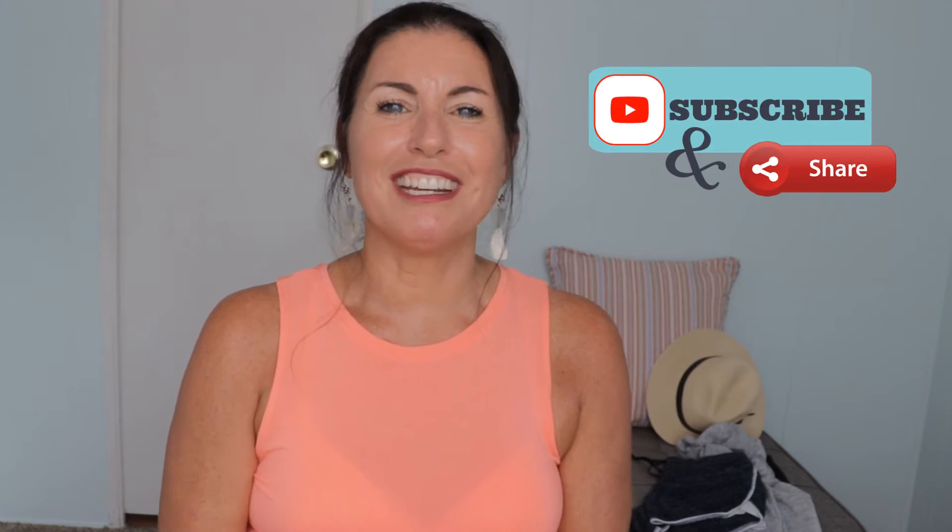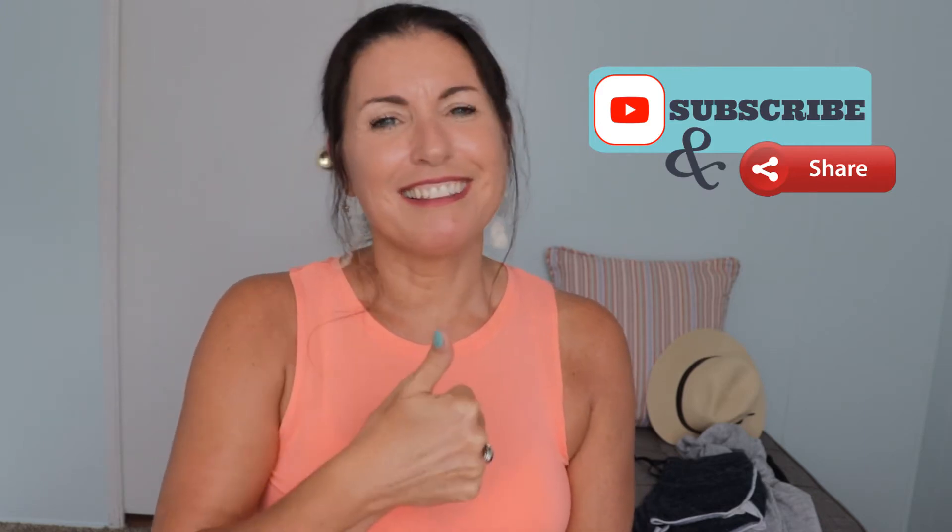Hey y'all, I'm Christy the Gen X Gypsy and welcome to my channel. I'm here to help us all make our midlife our best life. If you like to hear about travel, wellness, and lifestyle in your middle ages, then this is the channel for you. Make sure you hit that subscribe button, click the thumbs up, and ring that bell so you'll be notified of videos in the future.